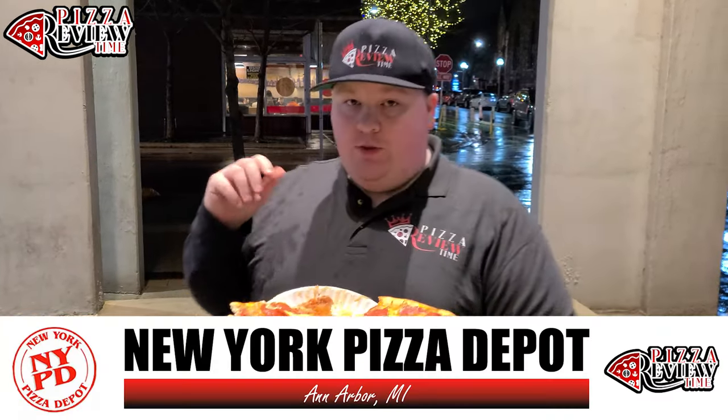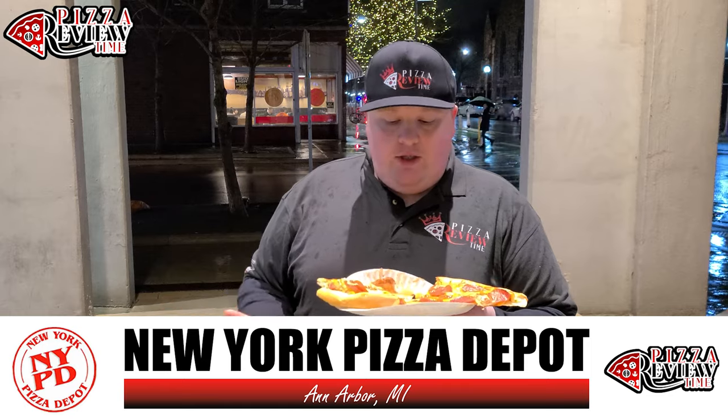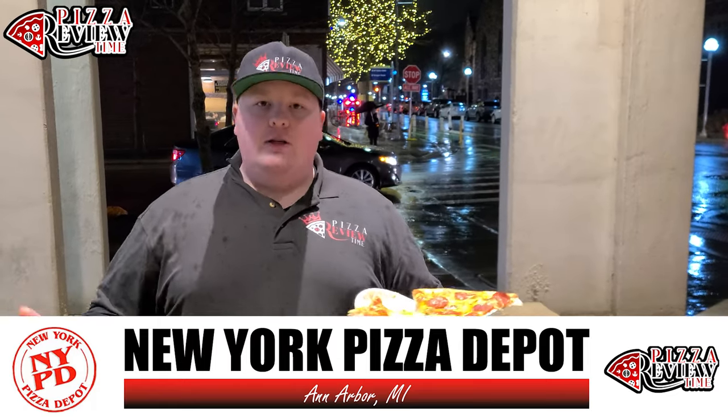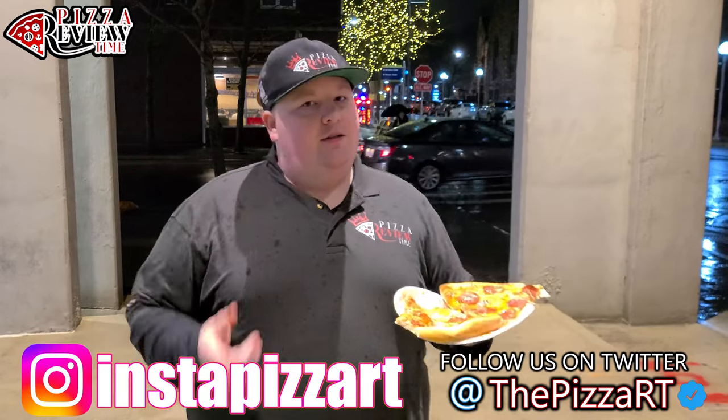New York Pizza Depot slices, Ann Arbor, Michigan — good pizza, solid. I'd come here again. This is a good six, six-seven. I'm digging it. Ann Arbor, Michigan, hashtag all the pizza — make sure to follow us on socials. We're doing all the pizza everywhere, you never know where to find us. See you soon!